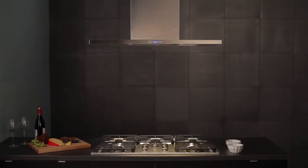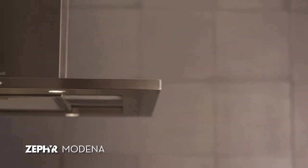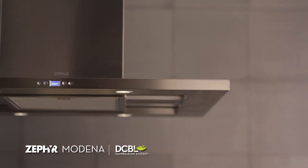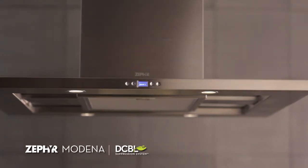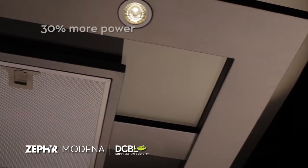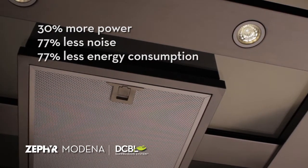A leader in design and technical innovation, Zephyr is proud to introduce the industry's first-ever range hood powered by brushless DC motor technology. We call this technology the decibel suppression system, and it's part of all next-generation Europa models like this Modena. The decibel suppression system delivers all the power you need to cook at nearly inaudible levels while dramatically reducing energy consumption.